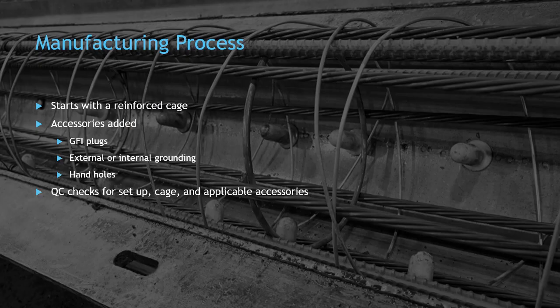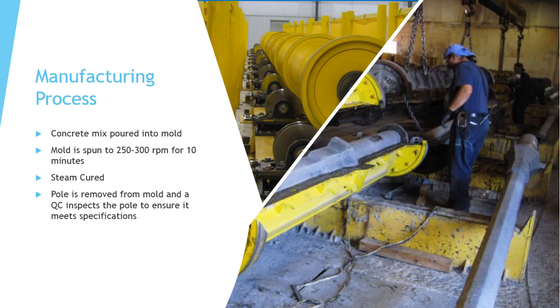Some may ask what makes the pole so durable and reliable that Stresscrete can offer a lifetime warranty. The durability starts with the manufacturing process. Each pole starts with a reinforced cage that provides a sturdy foundation for the pole. Then all of your accessories are added to the frame. Once the frame is complete, each pole is inspected to make sure that all specified requirements are in place before the concrete is poured. With sign-off from QC, the concrete mix is poured into the mold. That mold is spun for 10 minutes at about 250 to 300 RPMs. Once the spinning cycle is complete, the poles are steam cured. After the poles have been cured, the pole is removed from the mold and QC inspects the pole to ensure that it meets all project specifications.